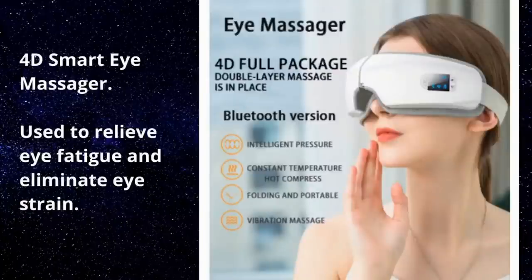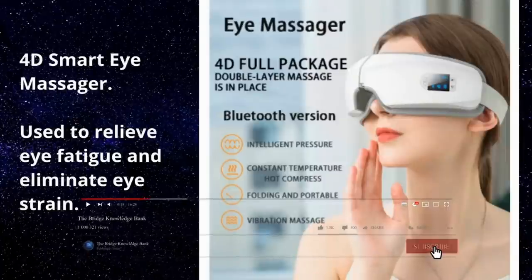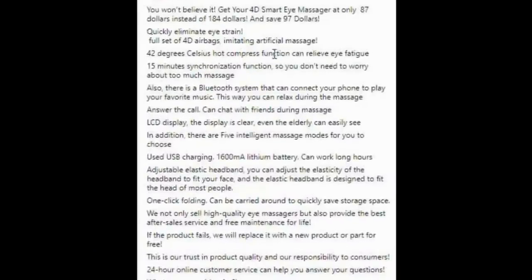Let's see an example of writing selling content for a fitness product using the AIDA model. The product is a 4D Smart Eye Massager used to relieve eye fatigue and eliminate eye strain. Here is the content: 'You won't believe it — get your 4D Smart Eye Massager at only $87 instead of $184 and save $97. Quickly eliminate eye strain. Full set of 4D airbags imitating artificial massage. 42 degrees Celsius hot compress function can relieve eye fatigue. 15 minutes synchronization function so you don't need to worry about too much massage. Also there is a Bluetooth system to connect your phone and play your favorite music so you can relax during the massage.'